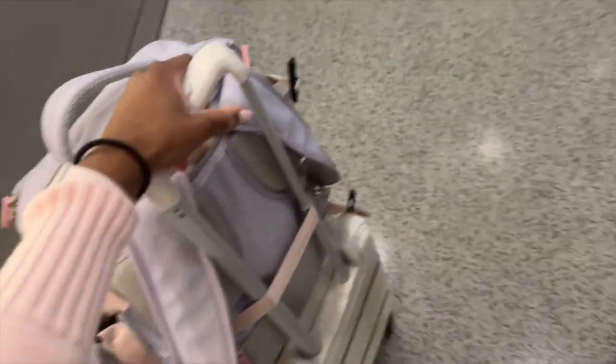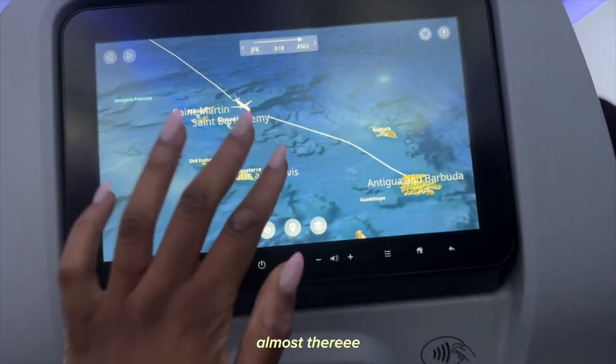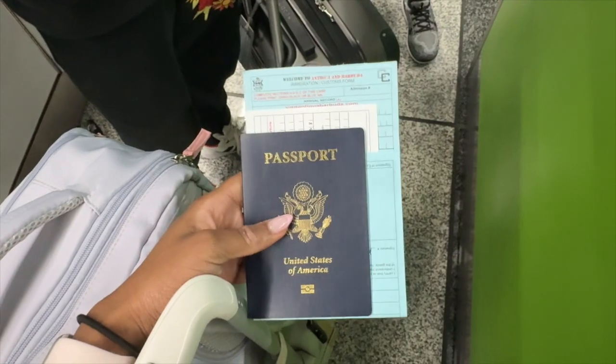Can I get some water? Hi guys, we just landed and now we're waiting to go get our luggage.